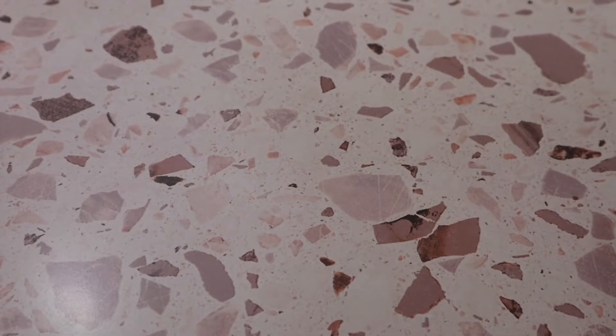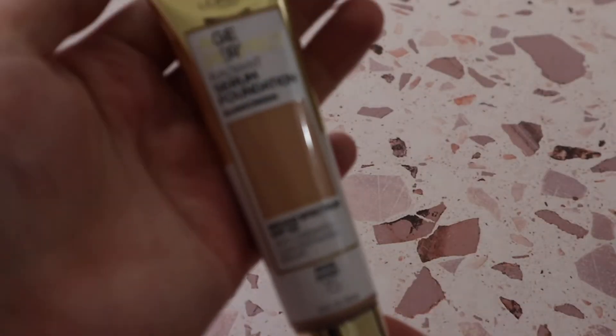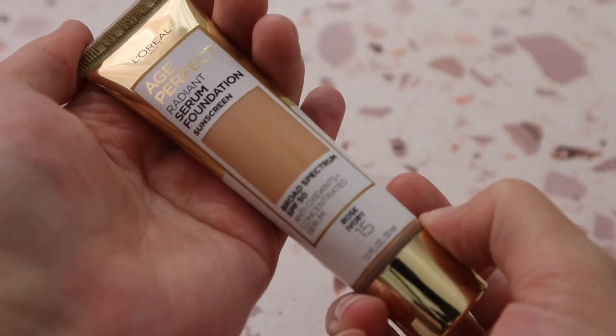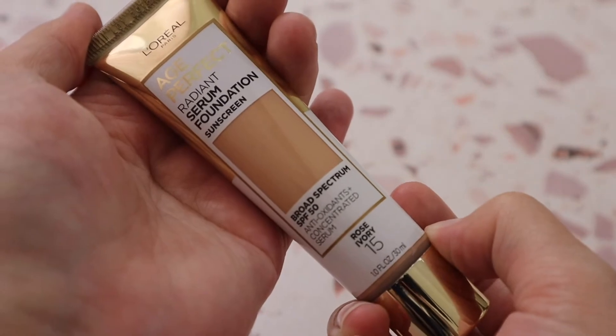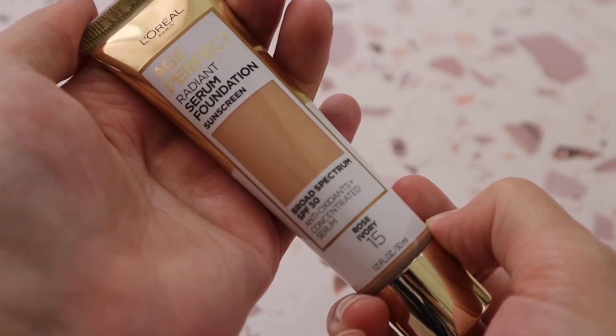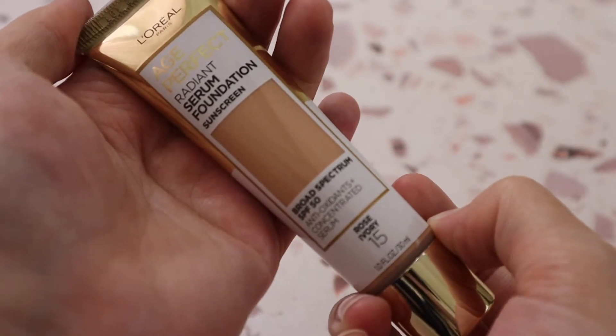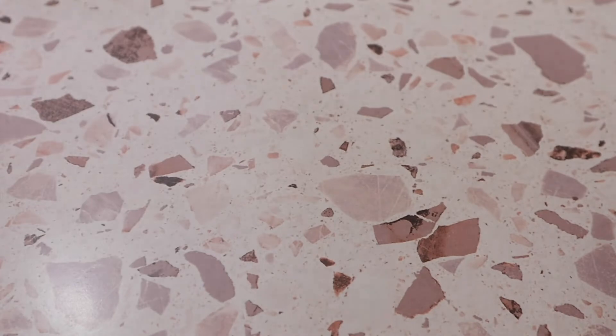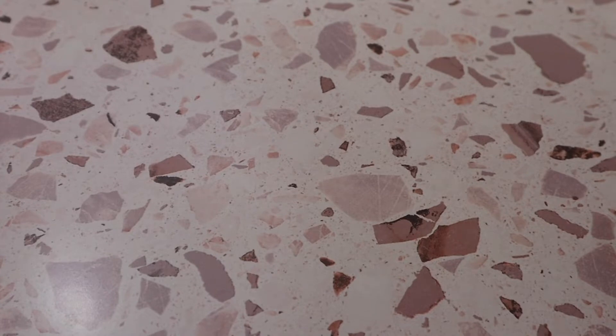I really love the L'Oréal Age Perfect Radiant Serum Foundation in shade 15 Rose Ivory. It's a stunning, very glowy foundation — if you have oily skin it may not work, but it does have SPF 50, which is really nice for sun protection alongside wearing a foundation.